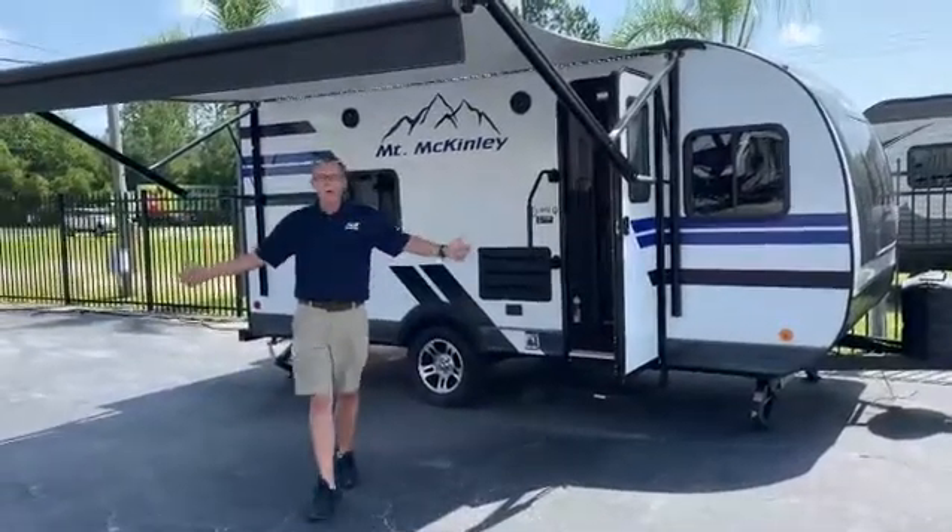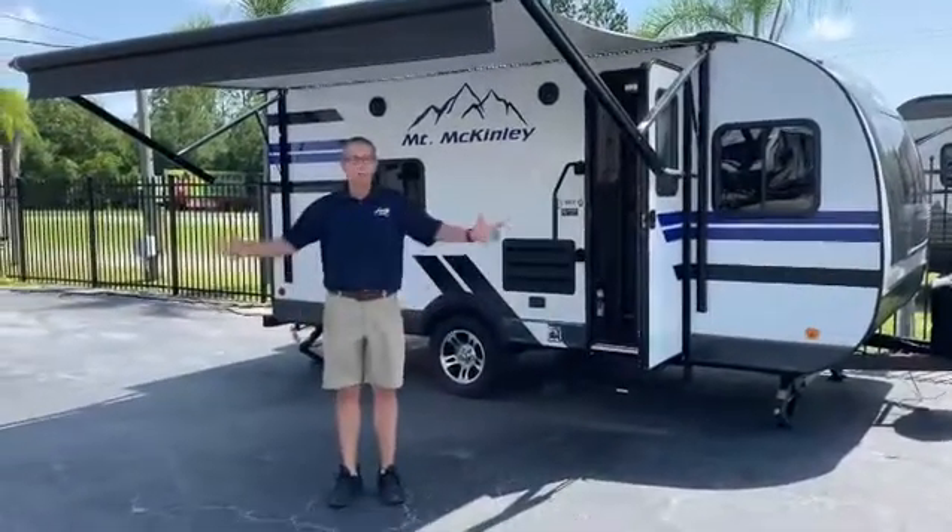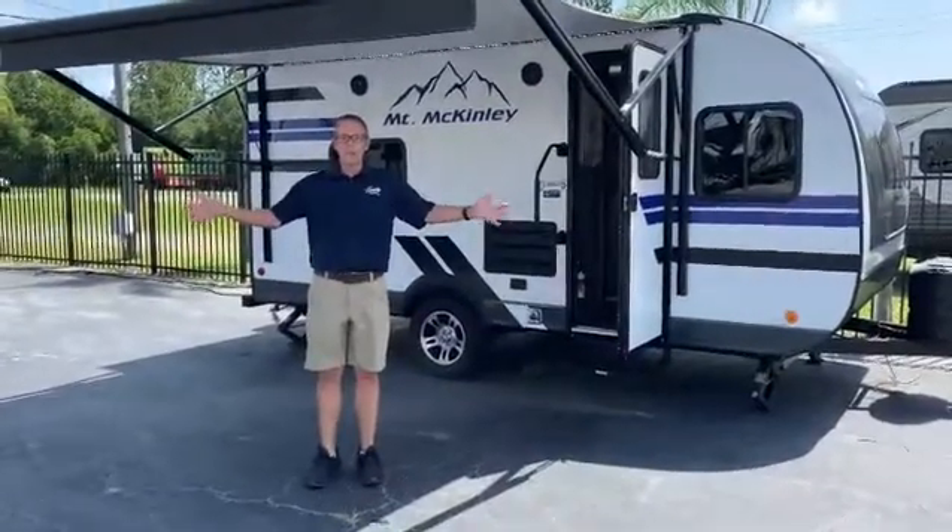Hey y'all, my name is Sean Rockwood. I'm a product specialist here at the beautiful Ocean Grove RV here in St. Augustine, Florida.